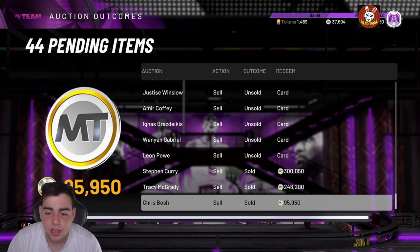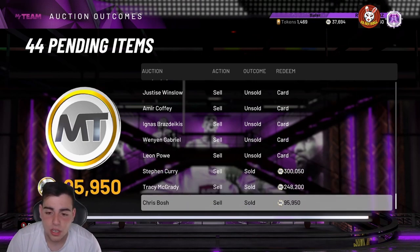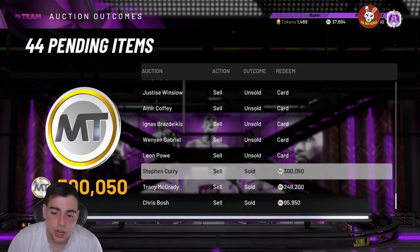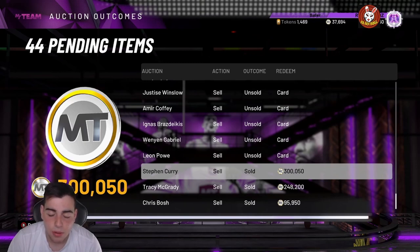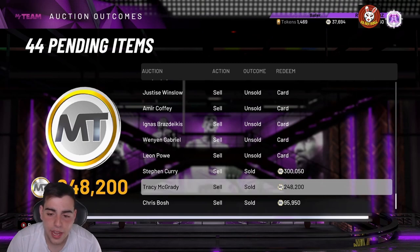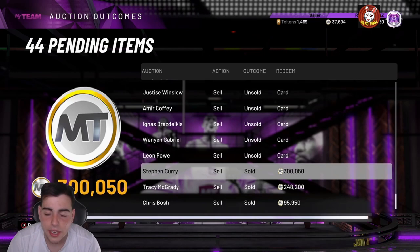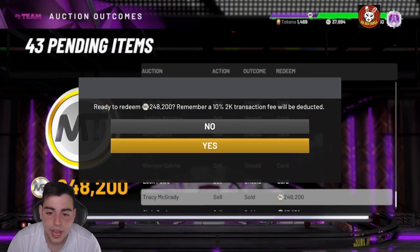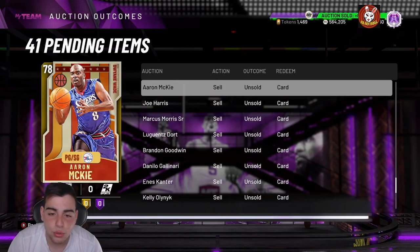I picked up Bosh for around 60-something thousand MT and sold him for 95K — he's now up to around 100,000 MT. I also sold Carmelo for 100,000 MT, having picked him up for around 80-something K, making another quick 10K profit. So doing the math — 80K here, 80K there, 20K off Bosh — I made about 190,000 MT off four cards.